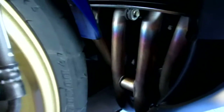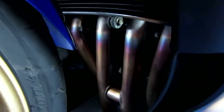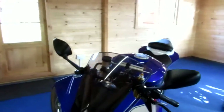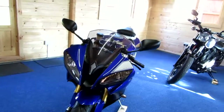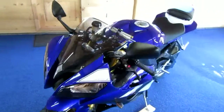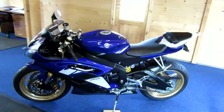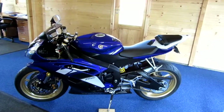You can see the down pipes there — nothing ever been thrown up from that front wheel onto those. And if you can make out the radiator, it's just a stunning bike. I've always loved R6s — I just think it screams aggression.